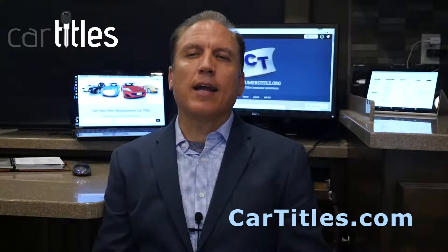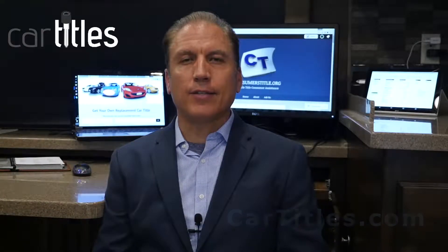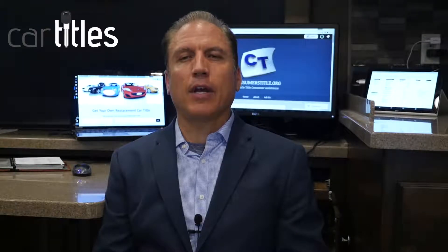Here are our instructions for getting a duplicate replacement vehicle title in the state of New Mexico. New Mexico has a form called MVD 10901. It requires a legal ID with the form.